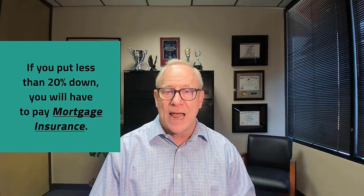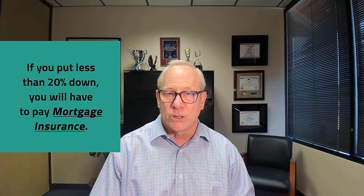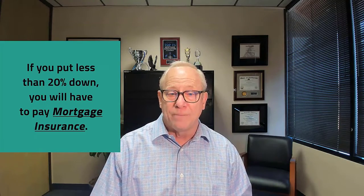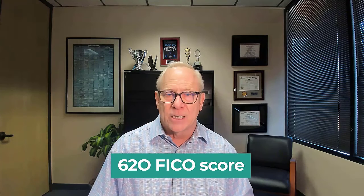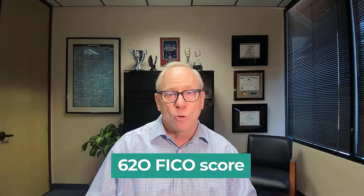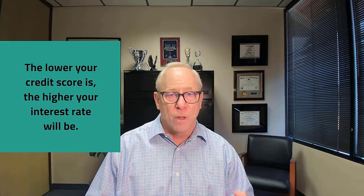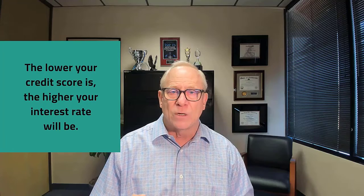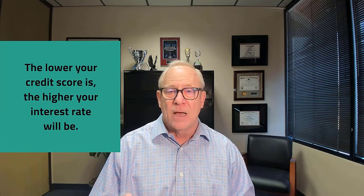If you put less than 20% down, you will have to pay mortgage insurance, and that'll be calculated on the amount of down payment that you put. The stronger your credit score, the better, but usually it's about a 620 FICO minimum or higher. Your interest rate will be based upon your credit score — the lower your credit score, the higher your interest rate, because Fannie and Freddie put in what's called loan-level price adjustments based upon your score and how they're going to underwrite the loan.